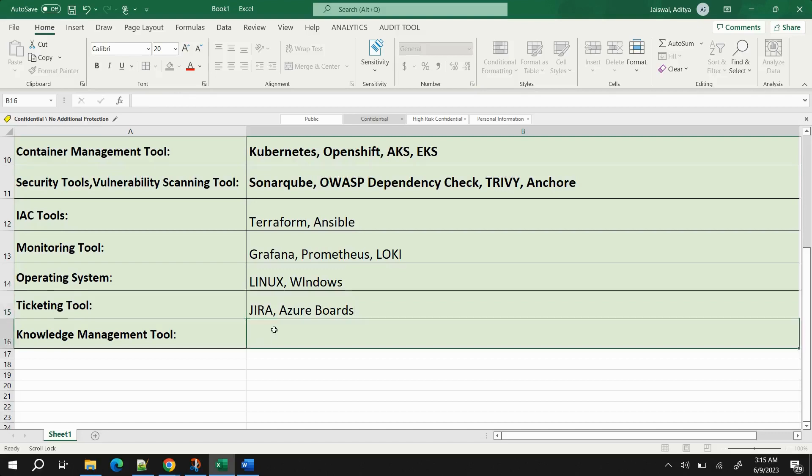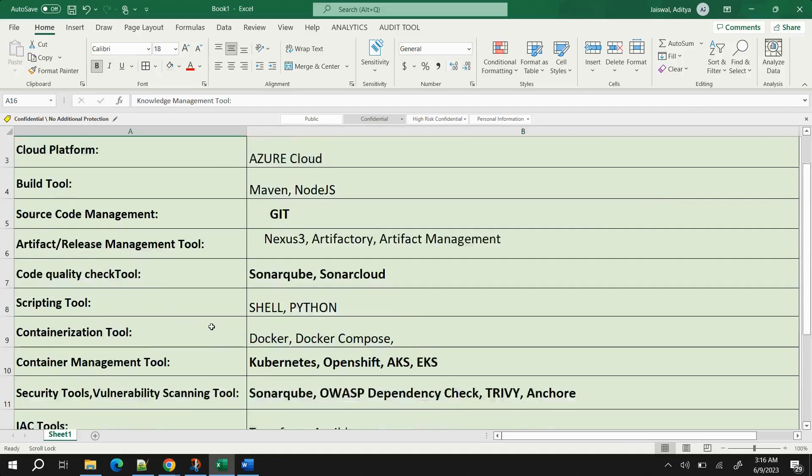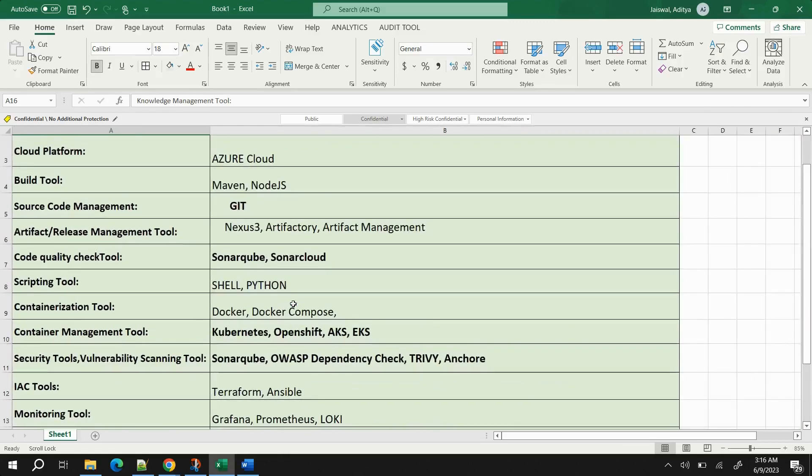For knowledge management, many companies document everything in tools like Confluence, and SharePoint is also used for documentation. If you're not an experienced professional, you might want to skip mentioning this category.